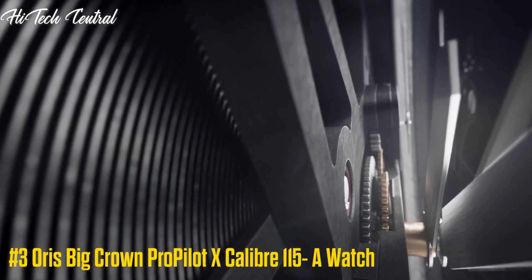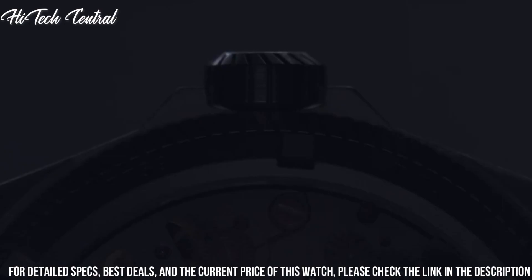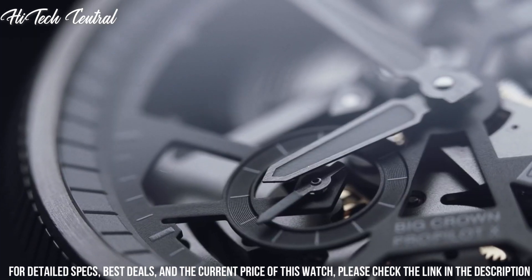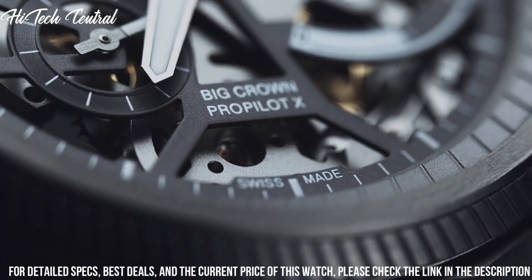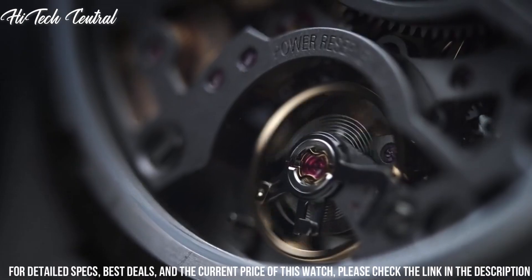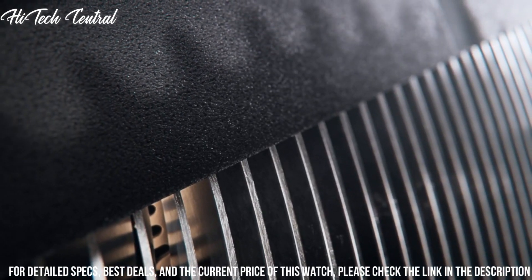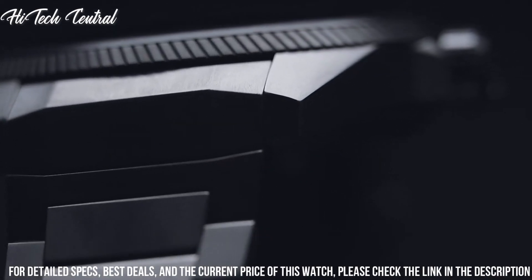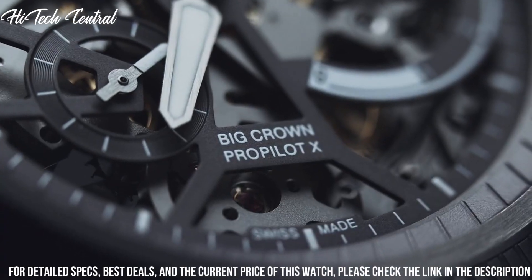Number 3: Oris Big Crown Pro Pilot Excalibur 115A Watch. Dial type: analog. Two sub-dials displaying small second and power reserve indicator. Oris Caliber 115 Hand Wind Movement, containing 38 jewels, beating at 21,600 VPH, and has a power reserve of approximately 240 hours. Scratch-resistant sapphire crystal. Screw-down crown. Transparent case back. Round case shape. Case size: 44 mm. Deployment clasp. Water-resistant at 100 meters (330 feet). Functions: hour, minute, small second, power reserve indicator.